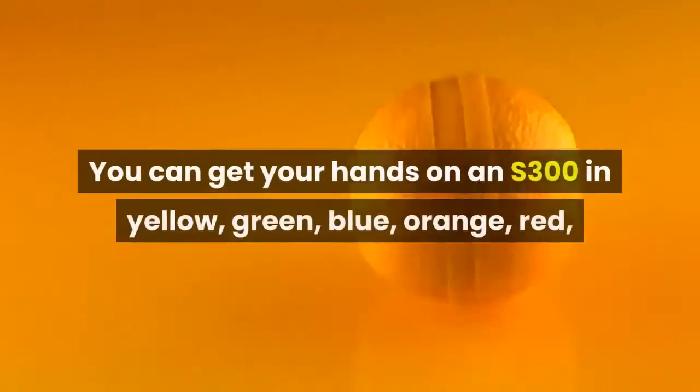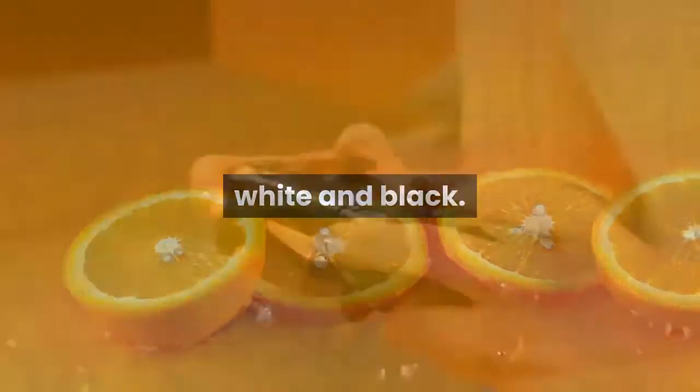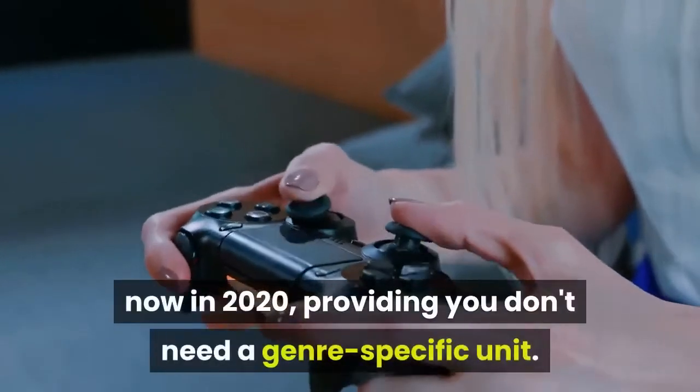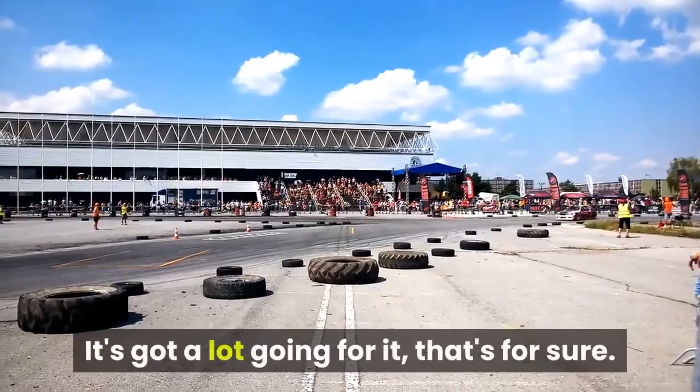You can get the S300 in yellow, green, blue, orange, red, white and black. Overall, for the price point, we think this is the best gaming chair on the market right now in 2020, providing you don't need a genre-specific unit. It's got a lot going for it, that's for sure.